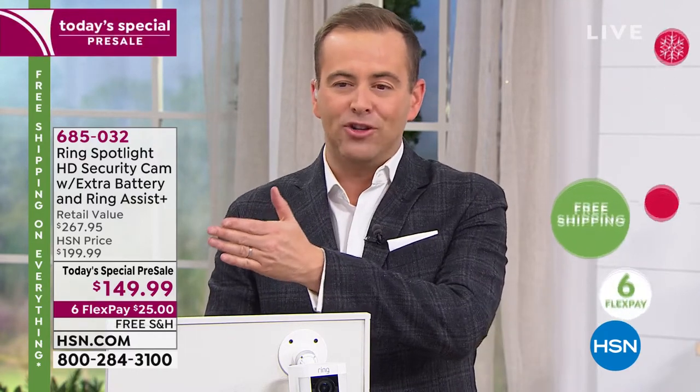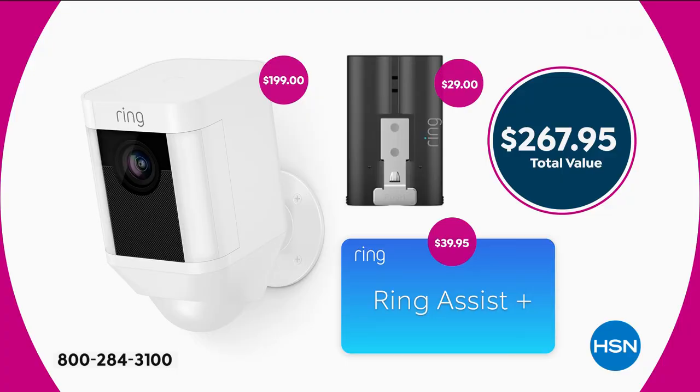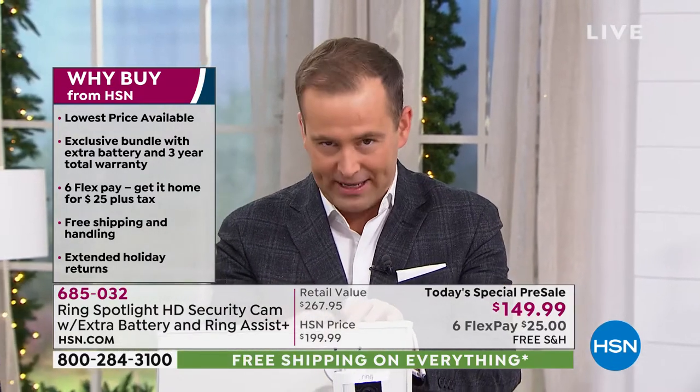If you've been meaning to get a Ring security camera and spotlight, tonight is your night. The rest of America pays $200 — we're offering it at $149.99 with an additional battery and Ring Assist Plus VIP customer service. Total package value equals $267. Ring Assist Plus is $40, the extra battery is $29, and the Ring Spotlight Camera itself is just under $200. Our price is the best anywhere in the country.